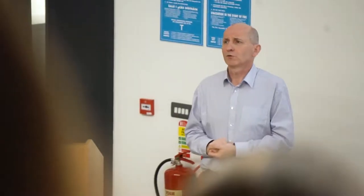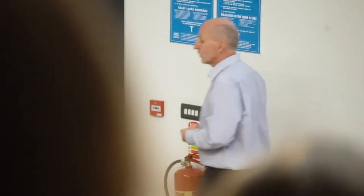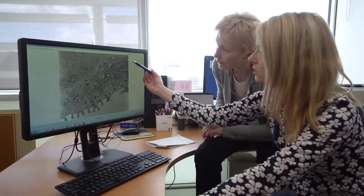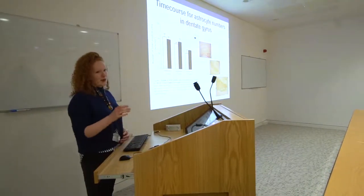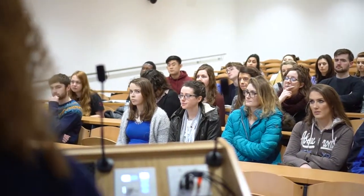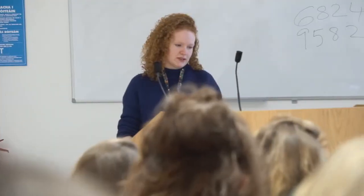It is important that our PhD students identify strongly with the discipline and develop an esprit de corps to access the academic and peer support needed during their PhD studies. To this end we organise two research days each year when each student gives an oral presentation of their research, similar to a scientific conference, with session chairpersons, panels and questions.